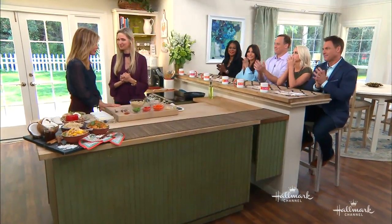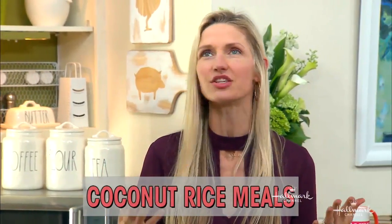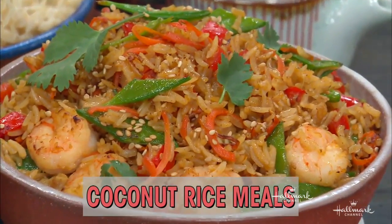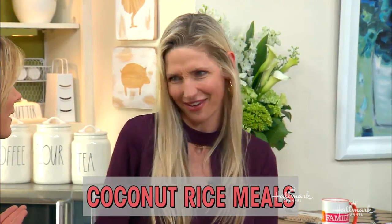You are going to show us how to turn one coconut dish into breakfast and dinner. Yeah, because we love coconut rice. Coconut rice — you never think about it, but it's brown rice with a little bit of coconut milk. Makes it a little bit more luxurious. But you can turn it from breakfast to dinner. I love that. And a snack in between. And why not?